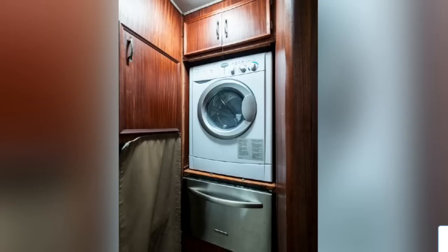They put in a nice new combo washer-dryer, which is doable if it's vented. I've only experienced an unvented one and it didn't work great.